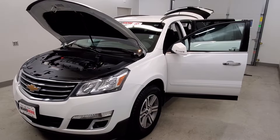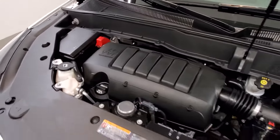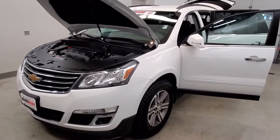This is our 2017 Chevrolet Traverse LT2LT. It is one of our premium certified vehicles, comes with a 3.6-liter SIDI V6 dual-rate cam engine with a six-speed automatic transmission. This vehicle is all-wheel drive.